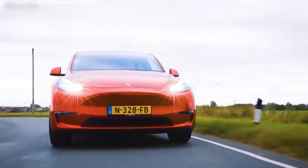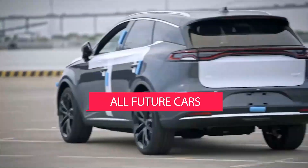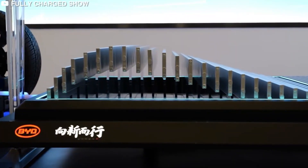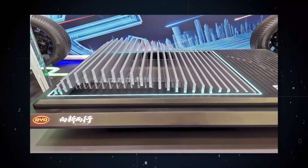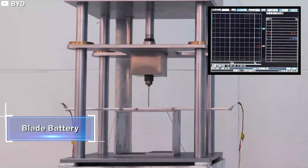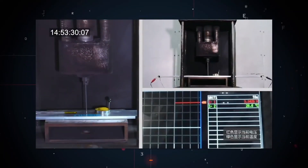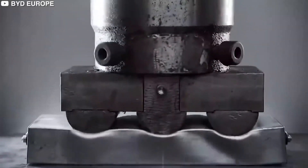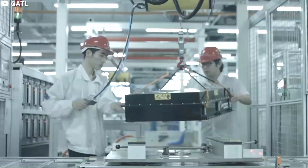In April 2021, BYD announced that all of its future fully electric vehicles will use the new Blade Battery. BYD highlighted a video of the Blade Battery successfully passing a nail penetration test, which is seen as the most rigorous way to test the thermal runaway of batteries due to its sheer difficulty. Professor Uyeng Mingao said that in terms of battery safety and energy density, BYD's Blade Battery has obvious advantages.